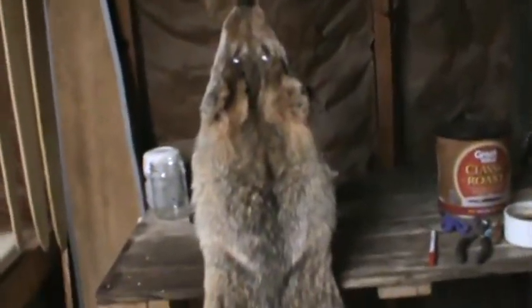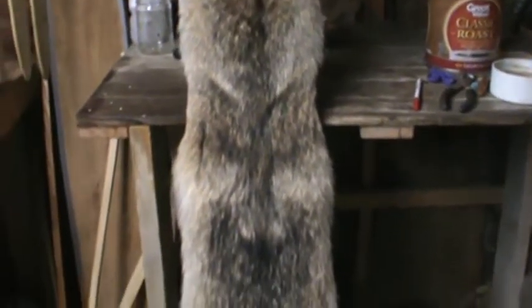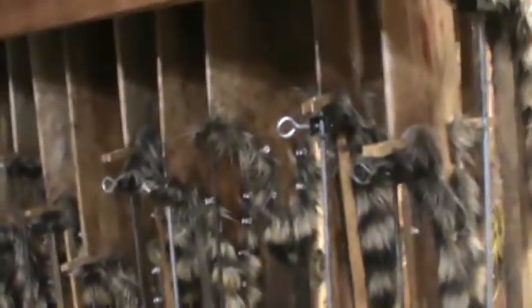I've got the fan going in here — it's pretty warm — so I'm hoping he'll be dry enough to sell in a few days. The female I put a couple holes in her accidentally; she had a scab right on her elbow, and when I pulled down it ripped, so I had to sew it up. That's why I did this one first — it didn't have any holes in it.